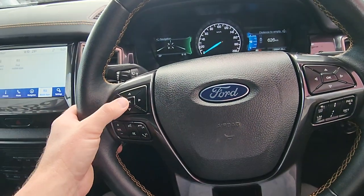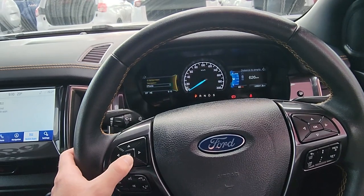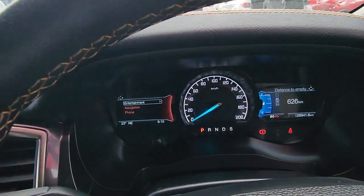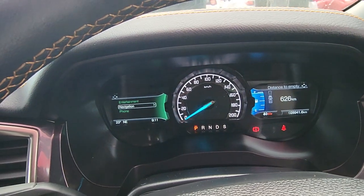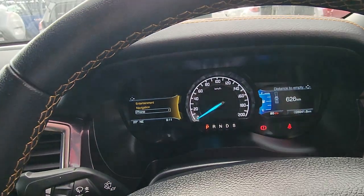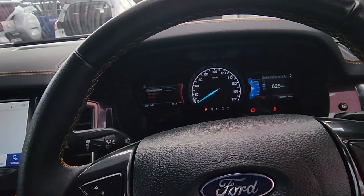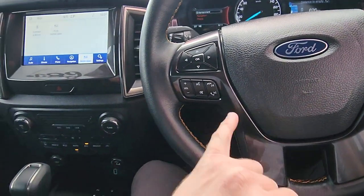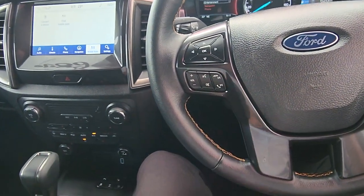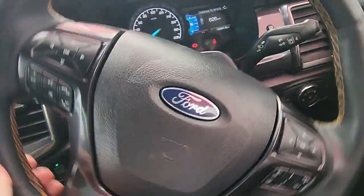Cruise control is just underneath that as well. Over to the left-hand side: navigation options, radio, all that sort of stuff. You can jump between different menus — entertainment, phone — different colours for each one so you can jump straight into compass, what's playing on the radio, and of course your phone options once connected via Bluetooth. Real nice and handy. Bluetooth and radio controls are here too so you can answer the phone while you're driving. Window wipers are all on the left-hand side.